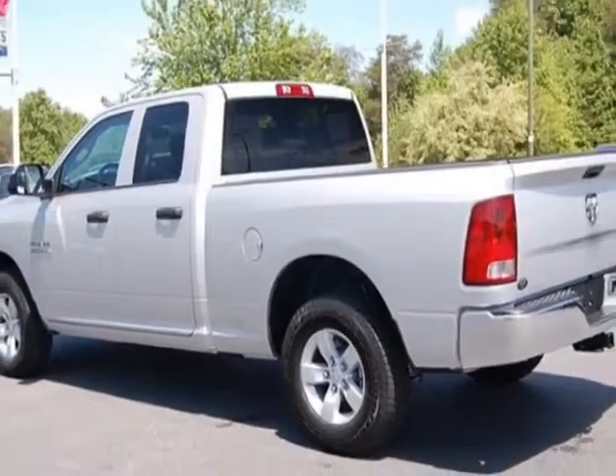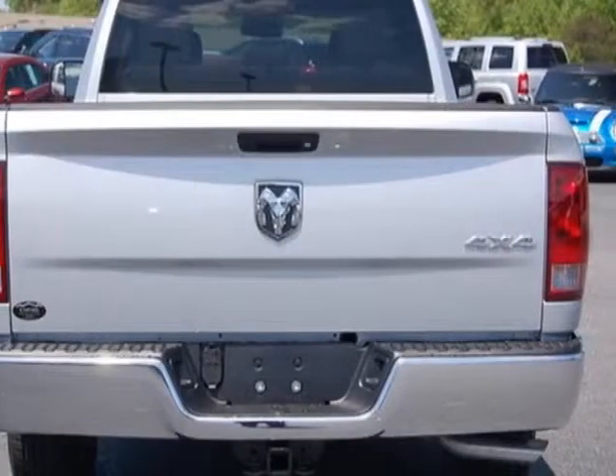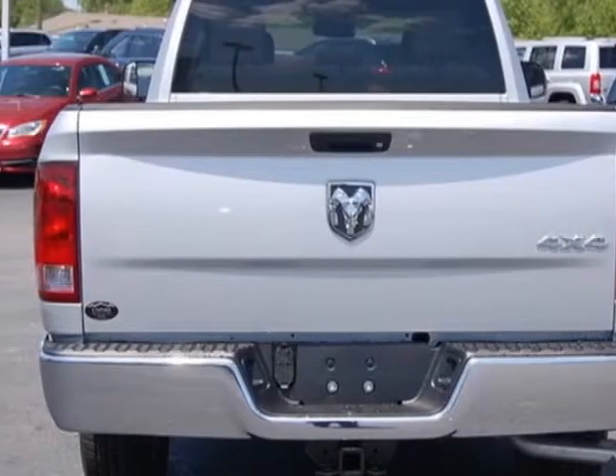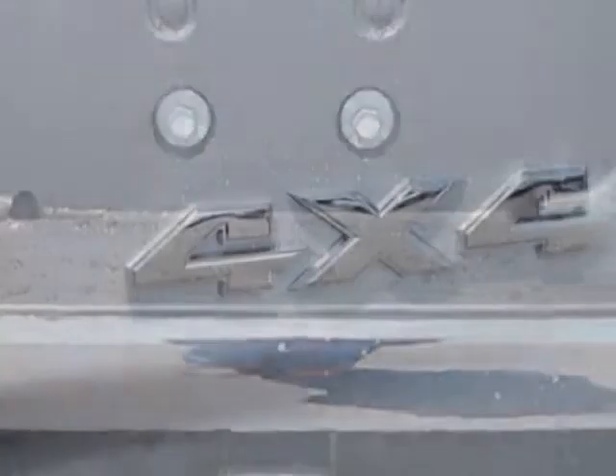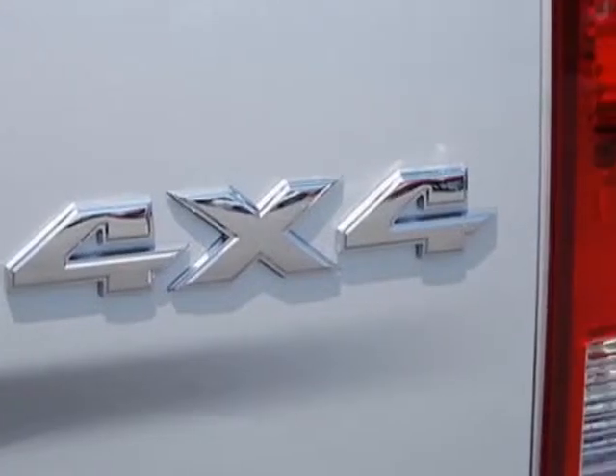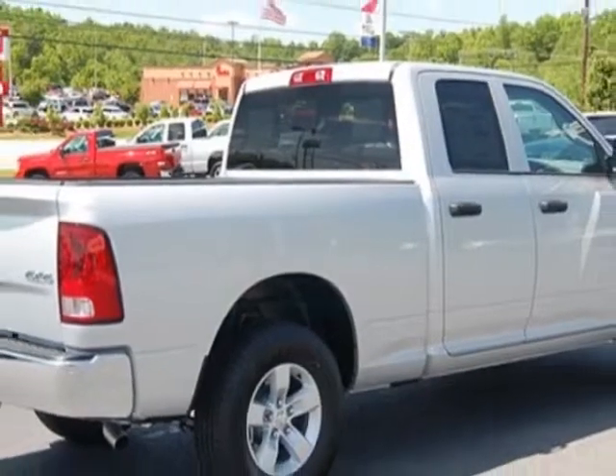This 1500 boasts a 3.6 liter engine and has an 8-speed automatic transmission. Another great feature is that this vehicle uses flex fuel. Additional options for this vehicle include tinted windows, security system, and locking tailgate.